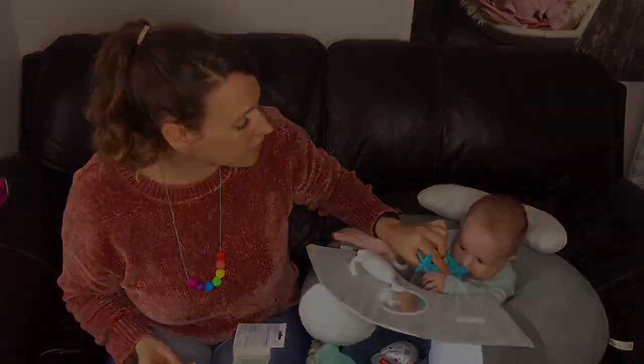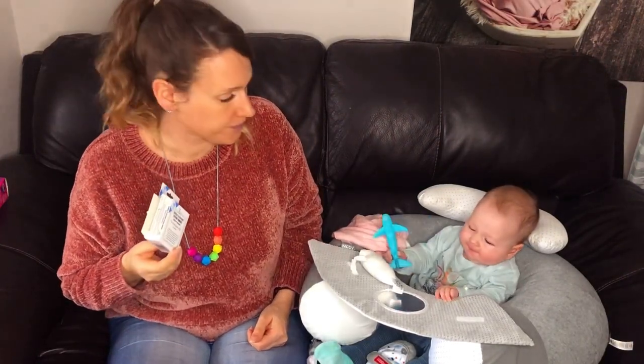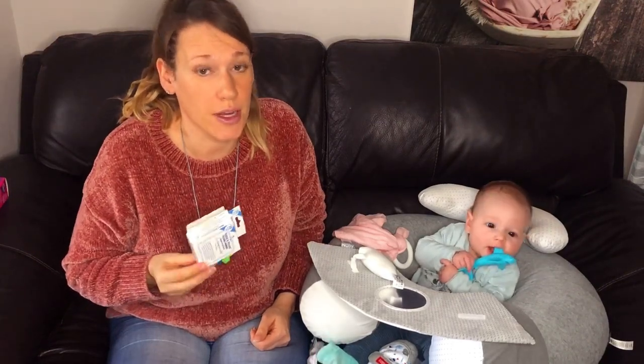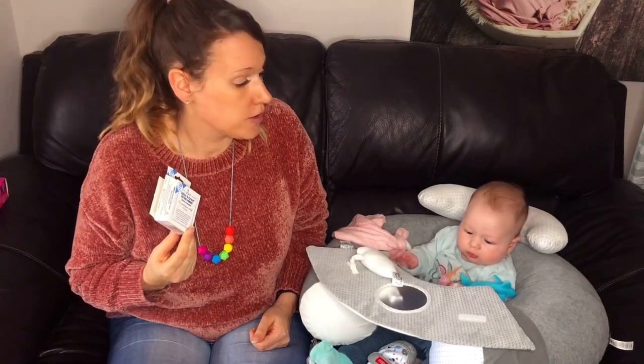All we do is pour that on the shark and it can go into her mouth. She absolutely hates the taste of these so using the shark makes it a lot easier. These definitely seem to relieve some of the discomfort for an hour or two, so we find them really useful to use just before bedtime.